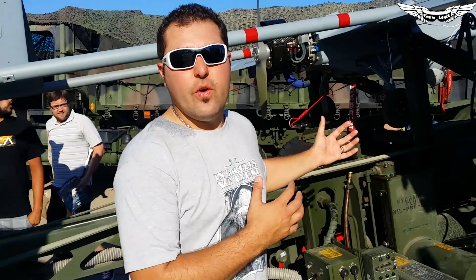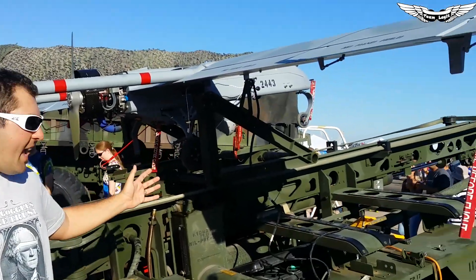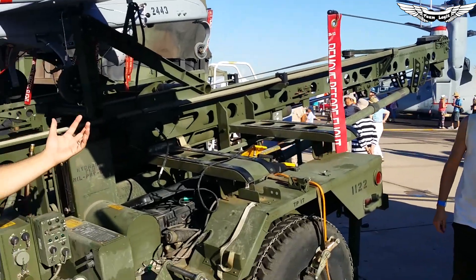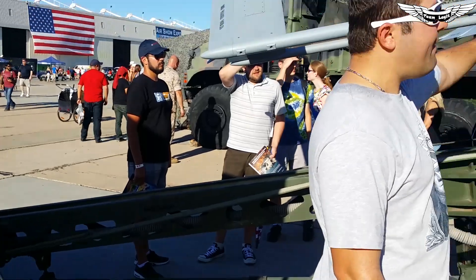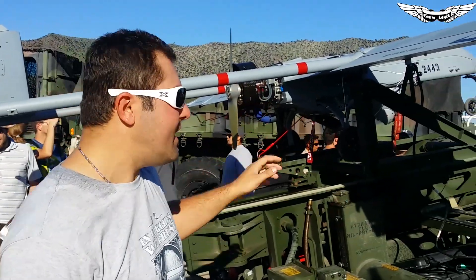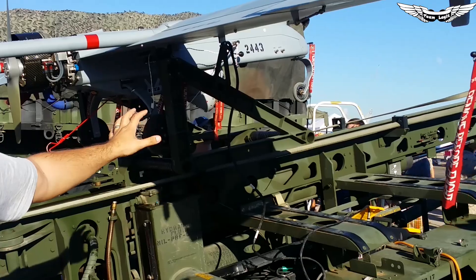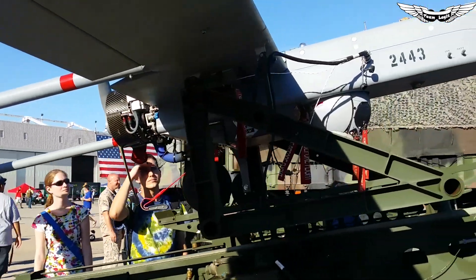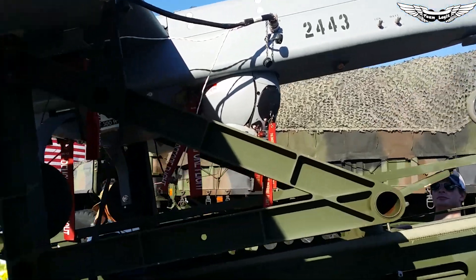I'm here with the Shadow UAV. This UAV is set up on a catapult system mounted on the back of a truck. They can deploy this right away in a very quick manner. The Shadow UAV is used for reconnaissance purposes. They've got a thermal camera and a full 360-degree pan and tilt camera loaded up on the nose.